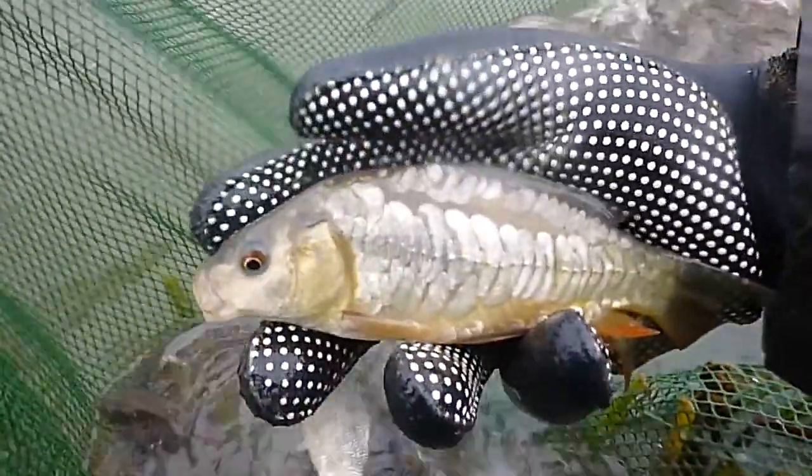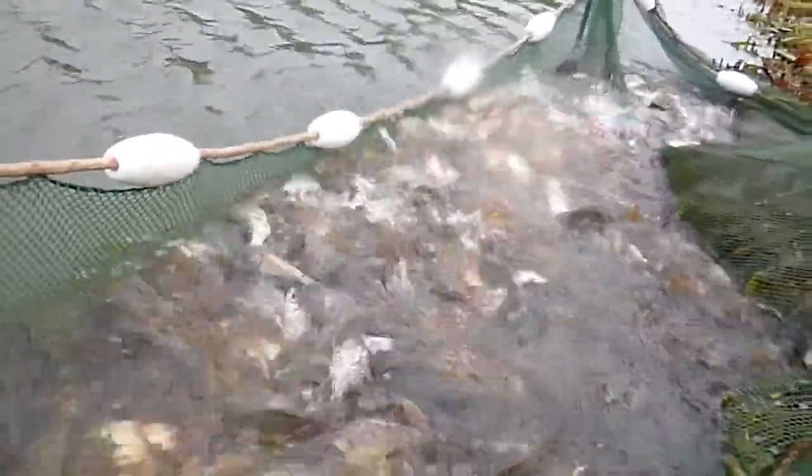We just look after them, put them out, and then they breed and grow to big weights, ready to go out to new homes.